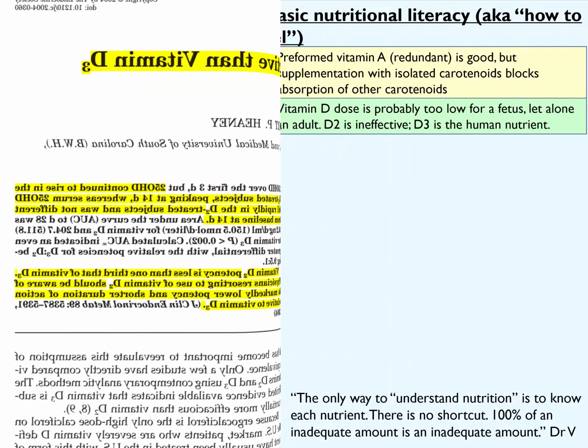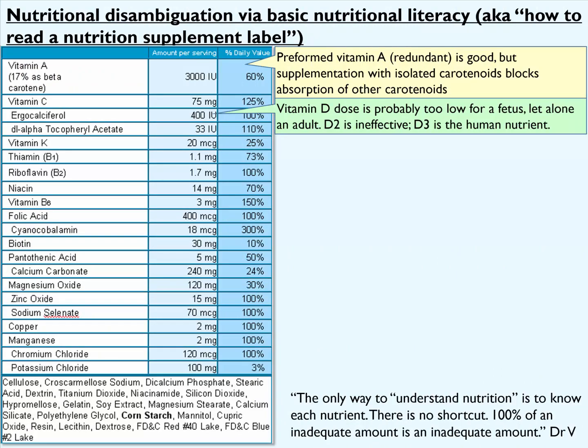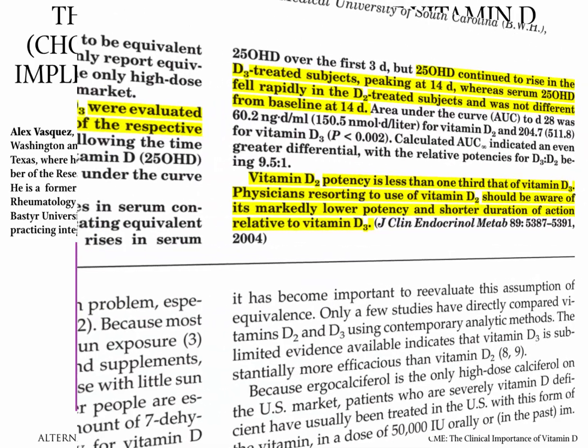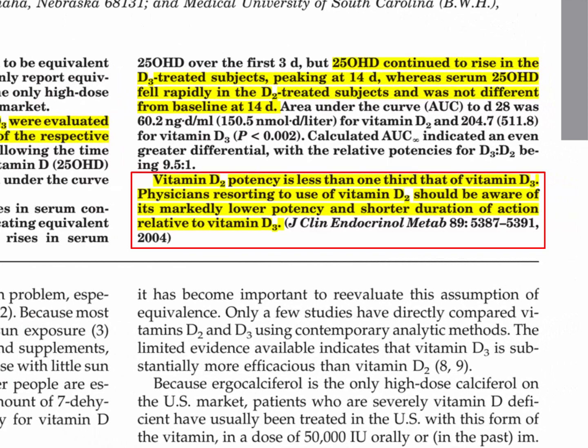Furthermore, the dose is completely inadequate at 400 international units — that is not an adequate dose for an infant, let alone for an adult. The common dose for adults these days is 4,000 to 10,000 international units per day, so this supplement provides less than 10% of what would be adequate if it was provided in the proper form, which it is not. Vitamin D2 is considered to be about 30 to 50% as effective as vitamin D3.